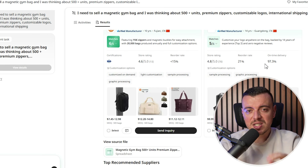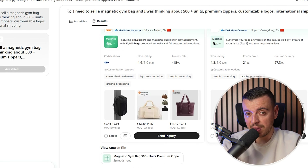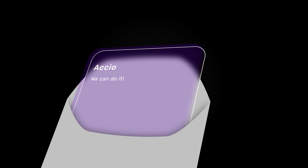It feels like this platform is perfect for dropshippers like me. I've spent countless nights trying to source products that look good online but flopped in real life. With Axio, I was able to pick a verified supplier, compare them with a few others, and send the inquiry in minutes. Two days later, I already had a response and felt confident moving forward.